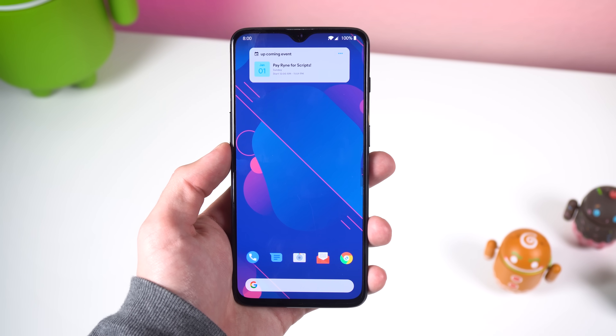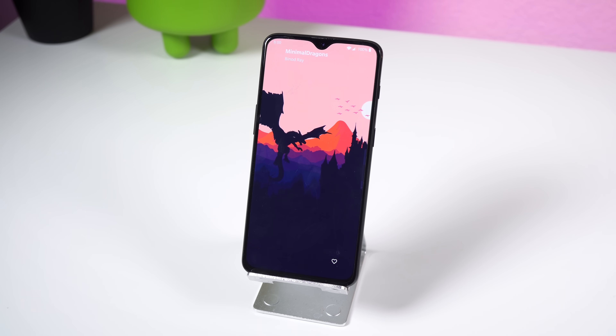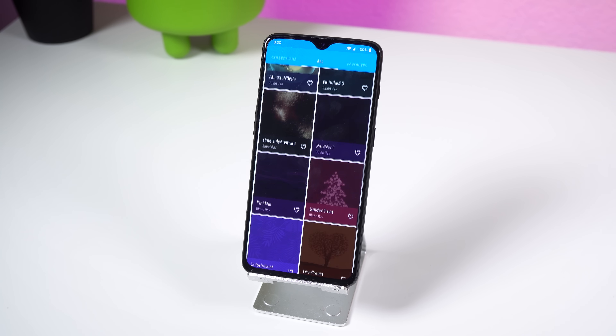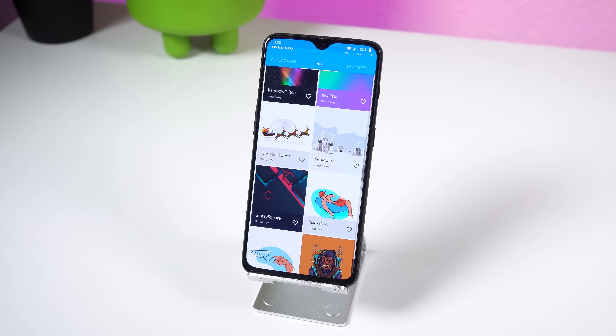If you prefer bright and colorful walls instead, then WallHub is a great alternative. It has plenty of categories to choose from, including abstract, material, minimal, and even a few YouTuber walls — yours truly is included. Both apps have over a thousand walls to choose from in Quad HD, so definitely check them out.